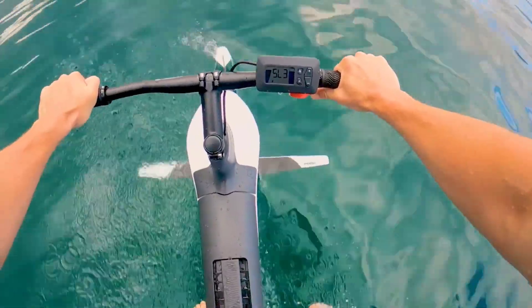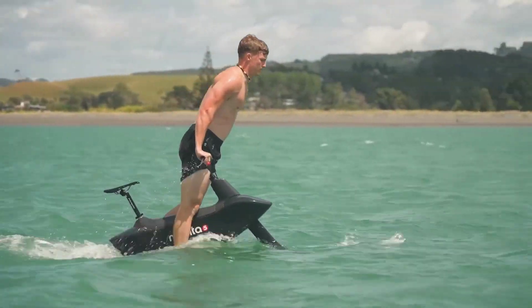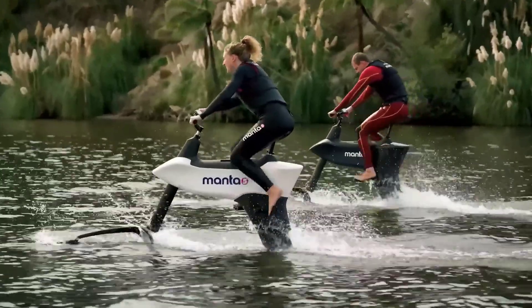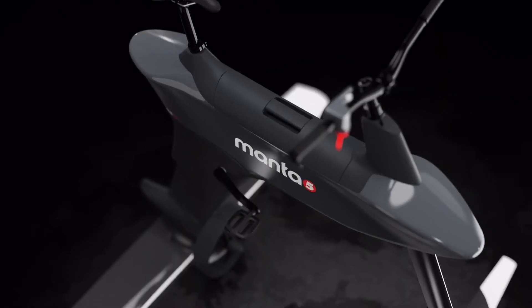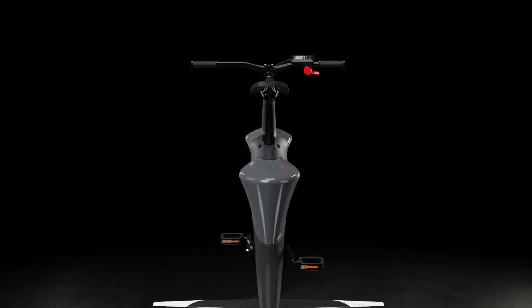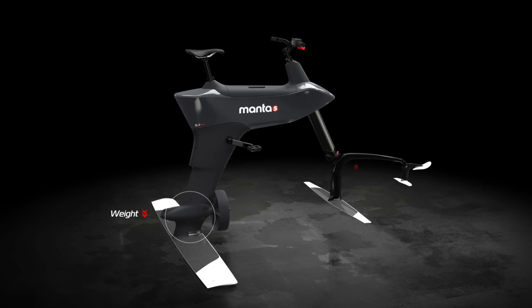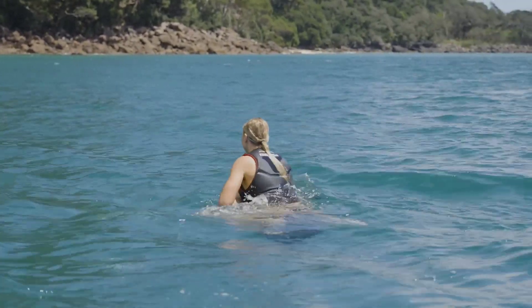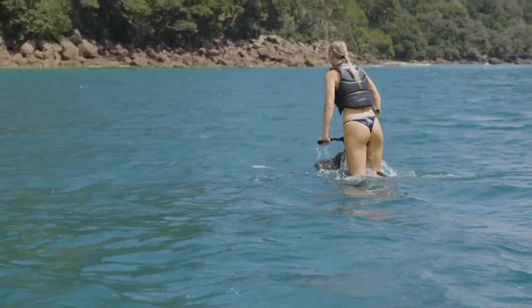Whether you're a seasoned rider or a novice, the SL3's nimble design and stability make it suitable for riders of all sizes and abilities, allowing you to carve and drift with ease. Its modular construction makes transport and storage a breeze, while its long-lasting battery ensures hours of uninterrupted ride time.